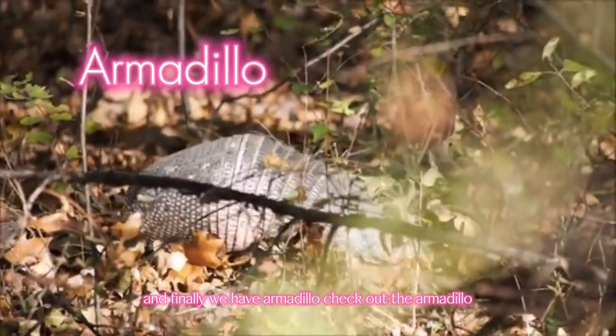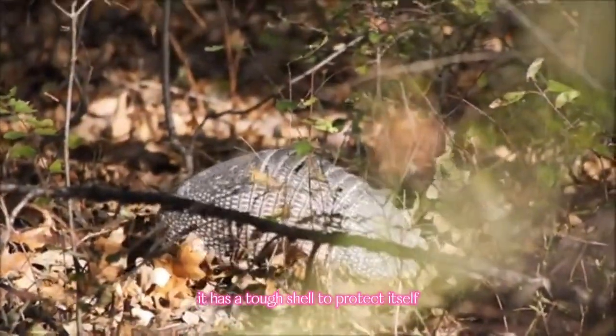Finally, we have Armadillo. Check out the Armadillo. It has a tough shell to protect itself.